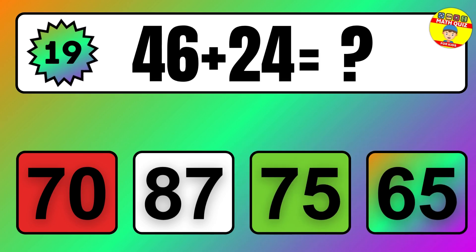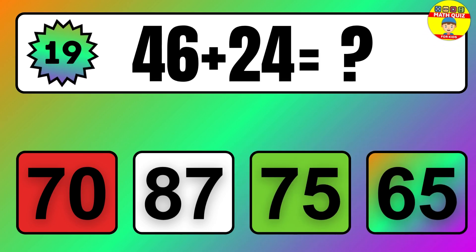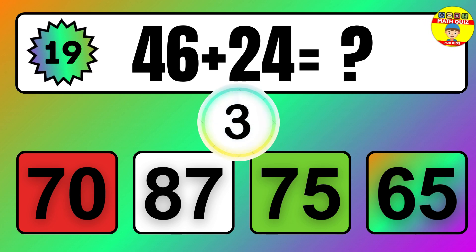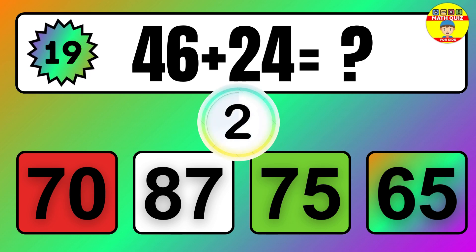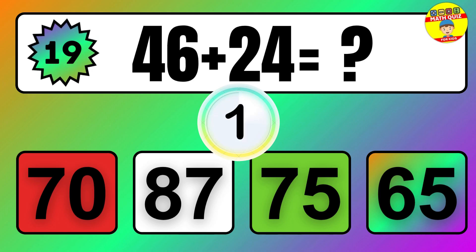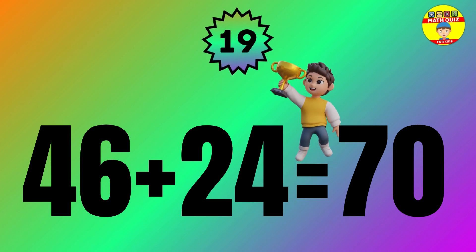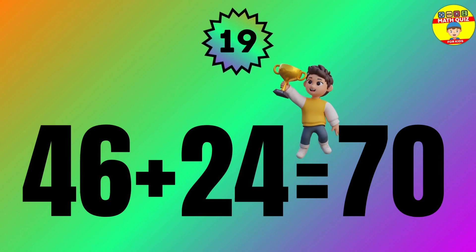Question: 46 plus 24 equals what? The answer is 46 plus 24 equals 70.